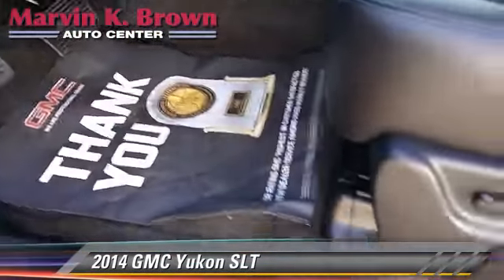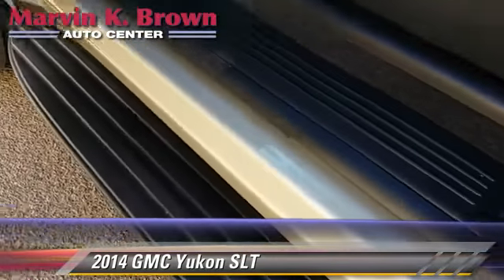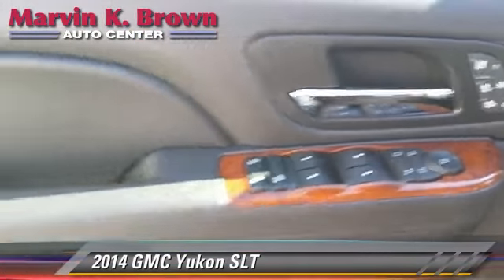Comfort and convenience features include backup camera, Bluetooth wireless, navigation system, third-row seating, and satellite radio.